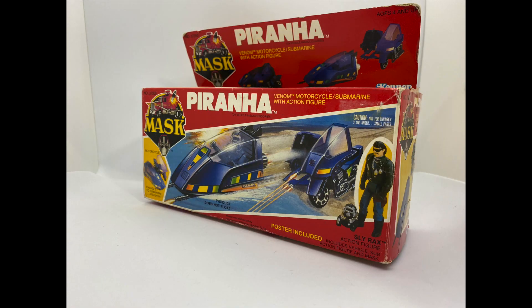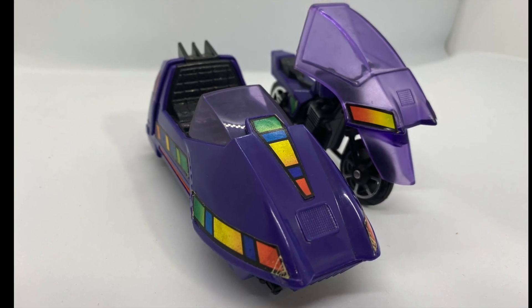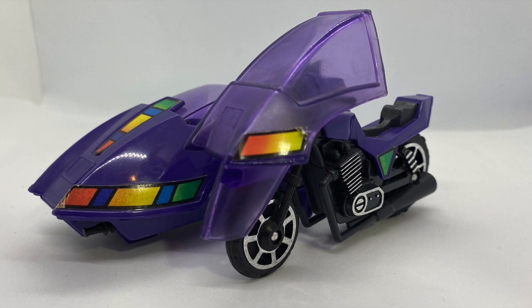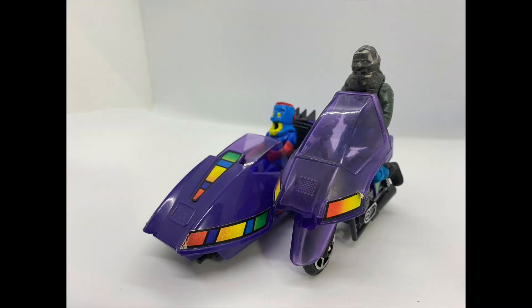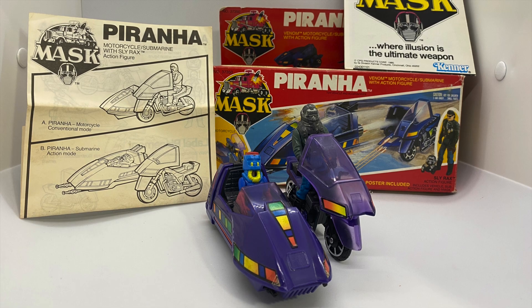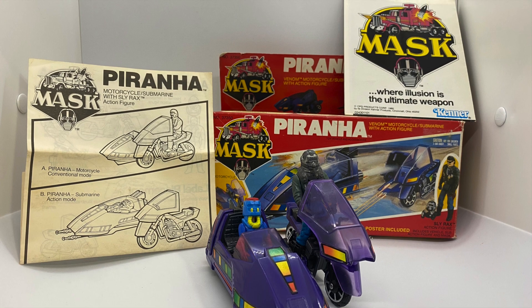Lastly, we have what was my first sidecar I ever had as a kid. In 1985, I got Piranha for Christmas, and for me, it was a smash hit. I was so pumped because it was not only my first baddie from Kenner's Mask toy line, but it could also seat two figures. Many vehicles that came out around that time period did not come with an action figure, which made the Mask toys extra special because each vehicle always came with its own figure, or in some instances, multiple figures.